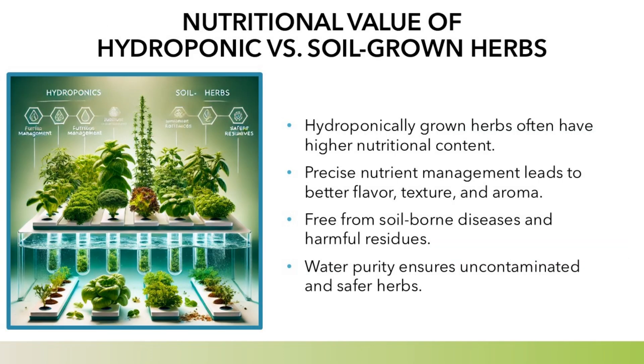Nutritional value of hydroponic versus soil-grown herbs: hydroponically grown herbs often have higher nutritional content. Precise nutrient management leads to better flavor, texture, and aroma. They are free from soil-borne diseases and harmful residues, and water purity ensures uncontaminated and safer herbs.